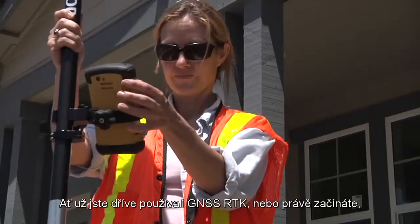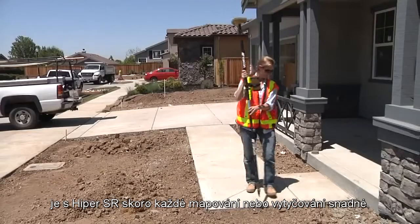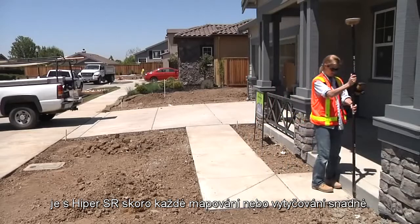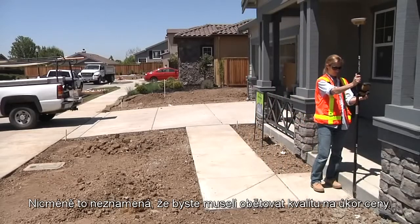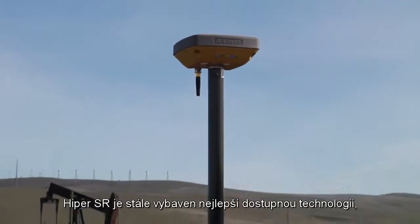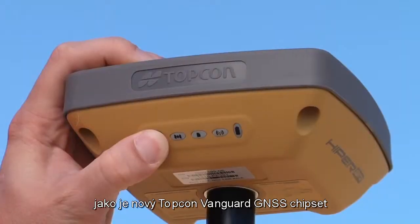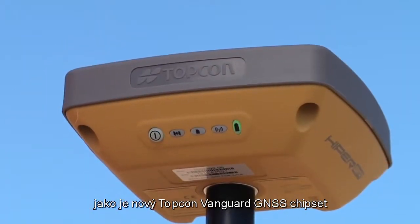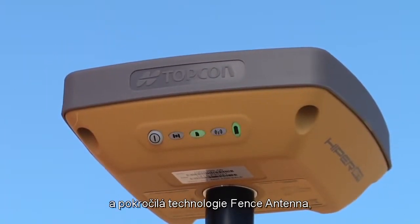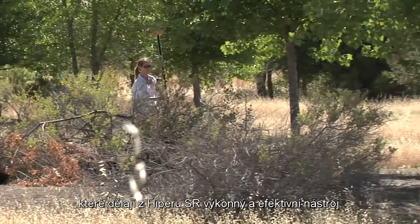Whether you've used RTK GNSS before or are just getting started, Hyper-SR makes any mapping or staking project a breeze. Don't think you will be sacrificing quality for value. The Hyper-SR is still built with the best technology available, like the new Topcon Vanguard GNSS chipset and the advanced fence antenna technology, which makes the Hyper-SR both a powerful and efficient tool.